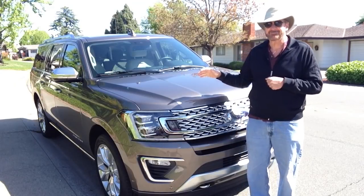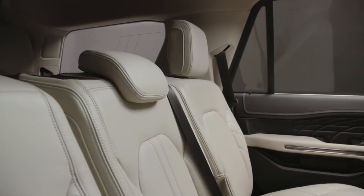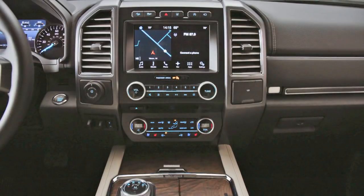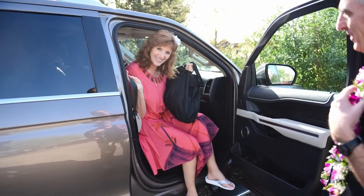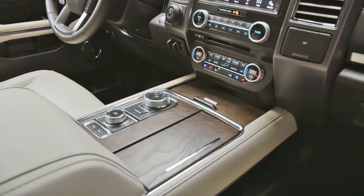This is the Platinum Expedition — the high-level leather-trimmed entertainment system. It's got heated and cooling seats in the front passenger seats, as well as in the second row seats for family to enjoy. It also has a heated steering wheel and massaging seats.